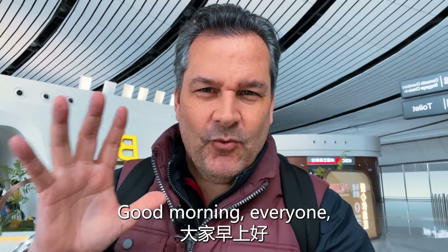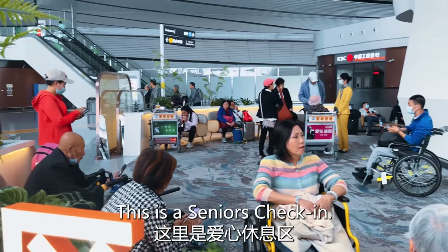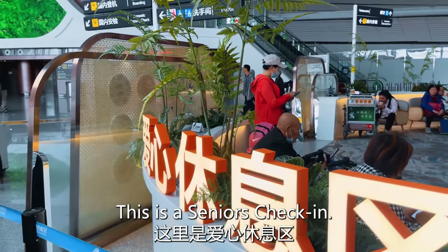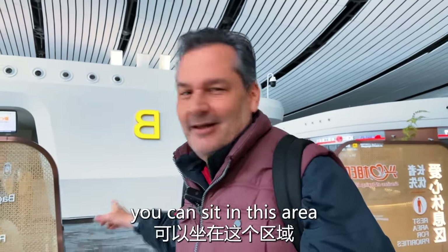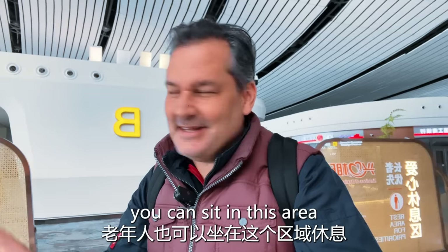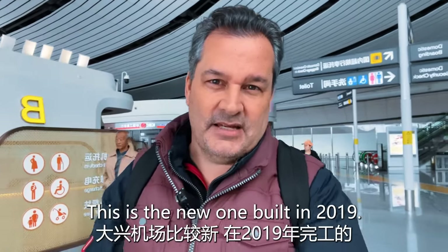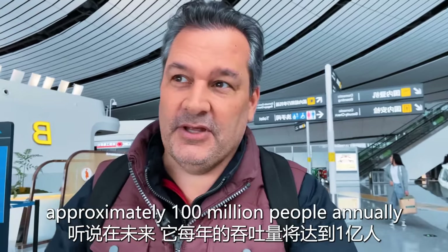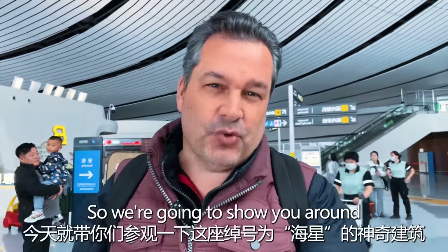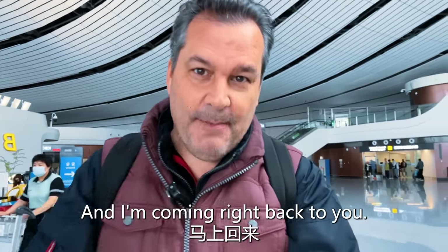Good morning everyone from the Daxing Airport here in Beijing. This is the senior check-in area. If you've taken a flight for the first time or if you're a senior, you can sit in this area and they will help you check in for your flight. This is the new one, built in 2019, and it will service approximately 100 million people annually, because the main airport is already at its peak. We're going to show you around this amazing building today, nicknamed the Starfish.